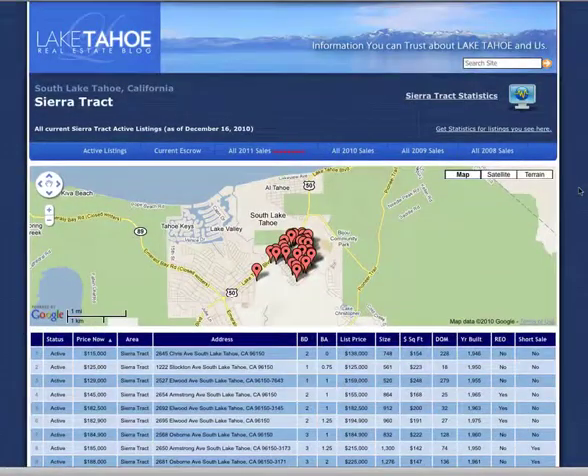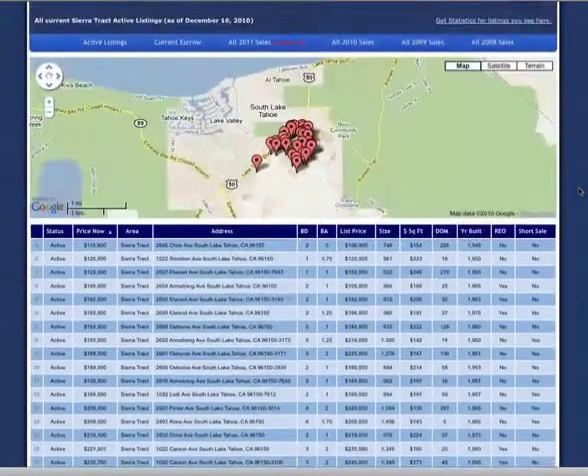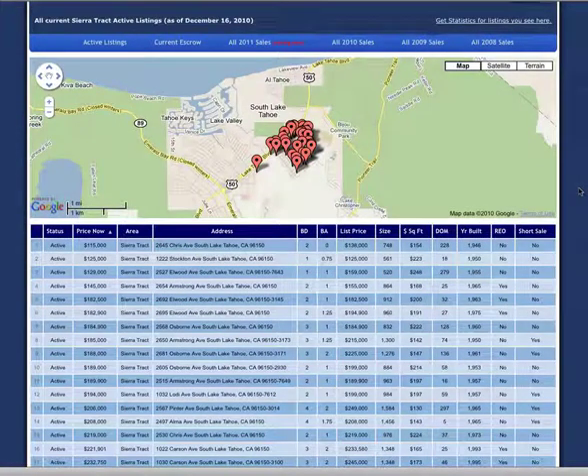So in Sierra Track at present there are 32 active listings. Fifteen of these are distressed, or 46.8 percent. Distressed properties are bank-owned sales or short sales.